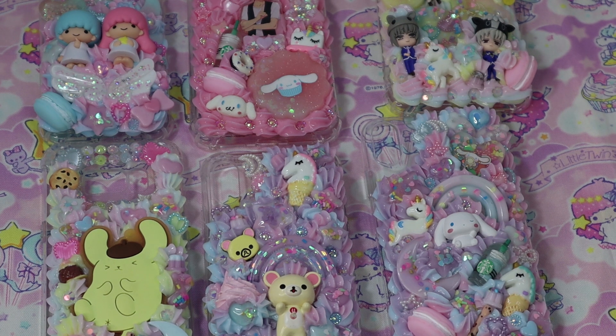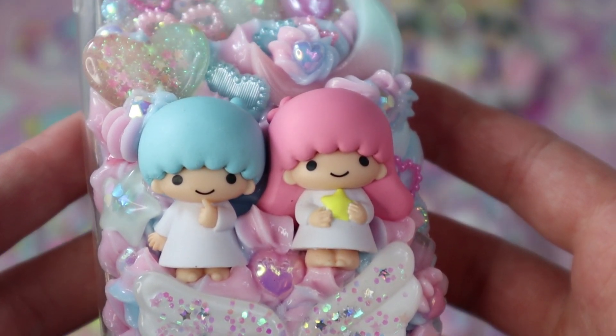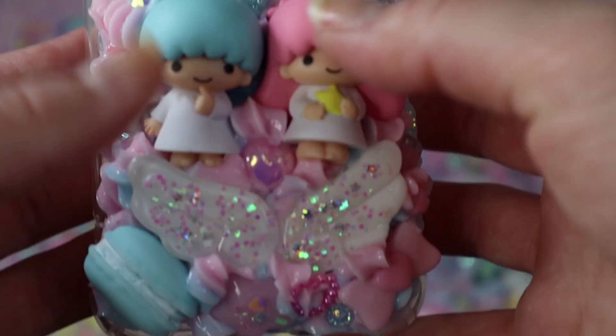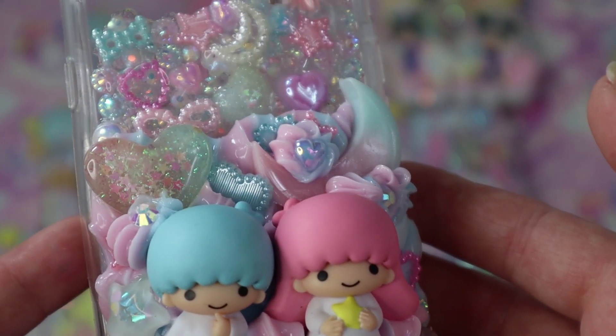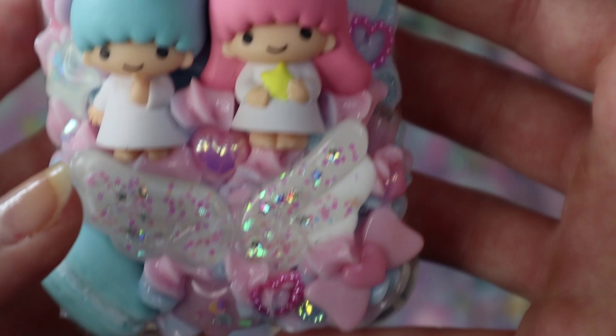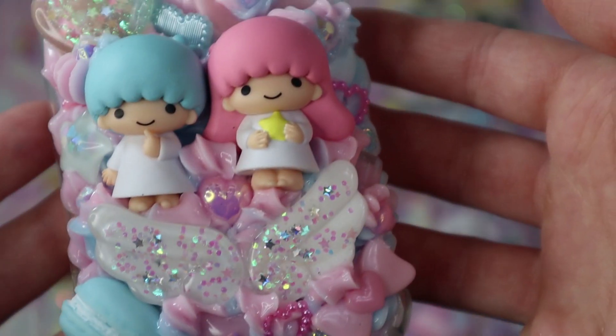Hi cuties, happy new year! I have another decadent case update for you. This first case is a custom Little Twin Stars listing — the customer wanted a bling top and a whip bottom, with a cotton candy pink and blue theme. I added dreamy pieces like the moon, stars, and angel wings. I think it turned out really pretty and a lot of people on Instagram really liked it.